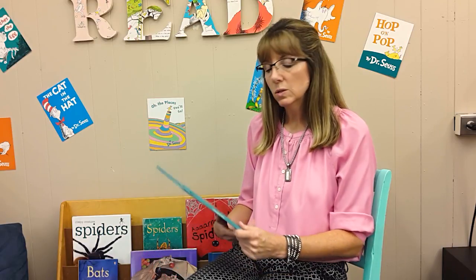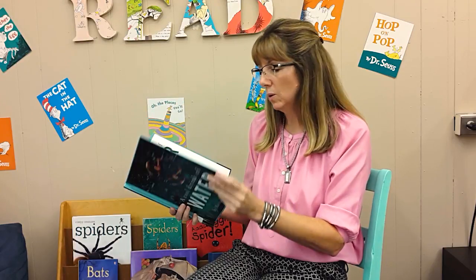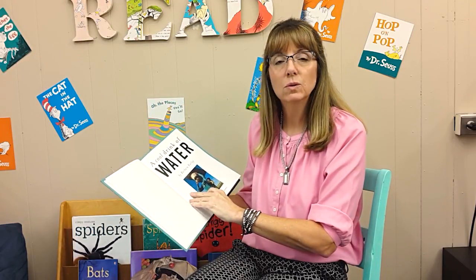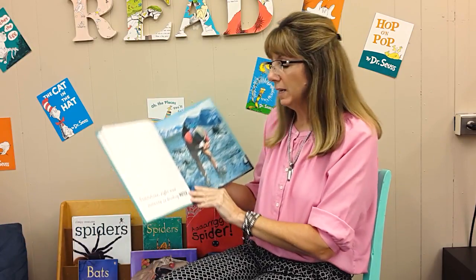I want to introduce that to students with a book called A Cool Drink of Water. I'm going to go ahead and read this to you because it's so quick and the pictures tell you far more than what I can explain.